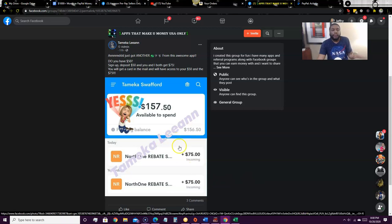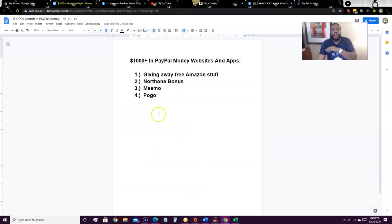You can actually transfer the money you have in North One to PayPal as well. So let's go to the list. The first way is giving away free Amazon stuff. Then we're going to talk about two new apps — you should definitely be on these. One of these apps is still in beta, so you have a chance to hop on while it hasn't even released yet, and it pays free PayPal money instantly.